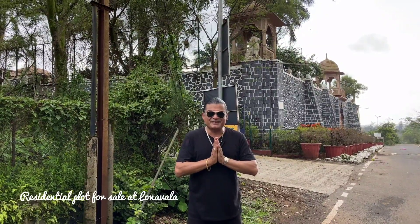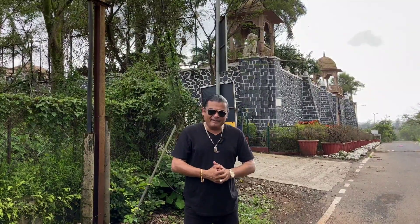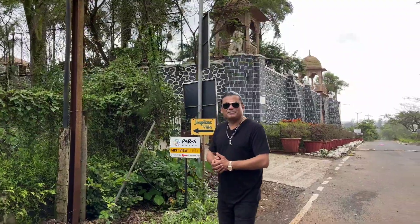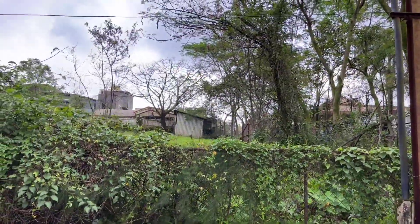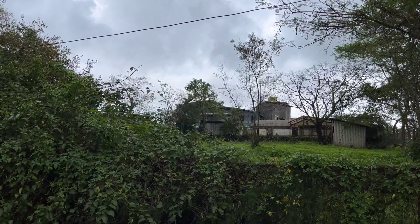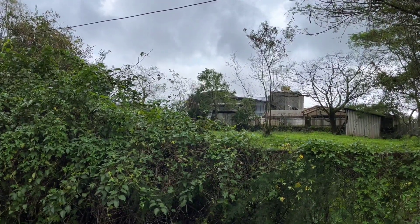Good day friends, welcome to my channel 'Your Property Explorer'. Today I've explored something brand new in the heart of Lonavala — a beautiful 19 guntha plot, approximately 21,000 square feet. This is part of a gated community but independent by itself. The FSI one gets here is the residential zone FSI, that's 0.5, which is the same for most hill stations.